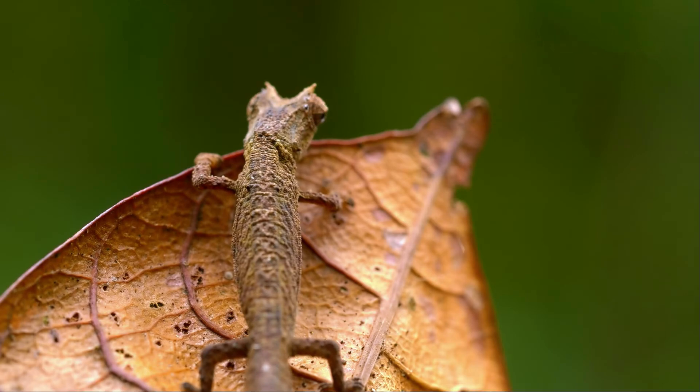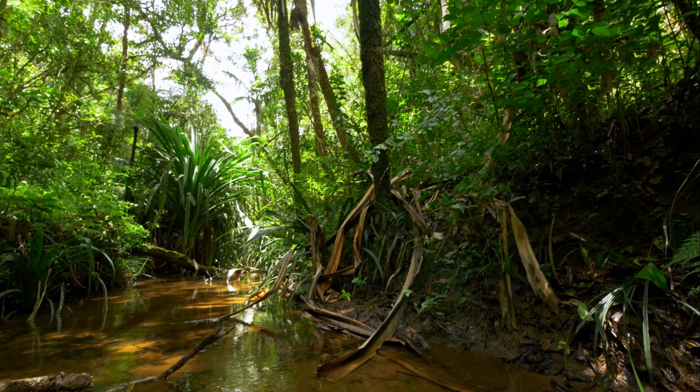Brookesias are a unique and interesting subject to study due to their adaptations and tiny size, and are an important indicator of the health of Madagascar's ecosystem.